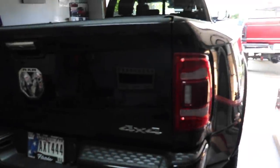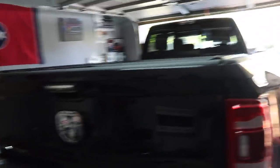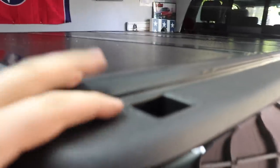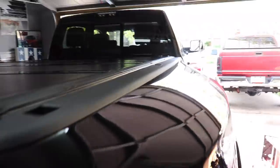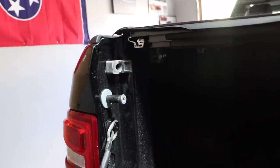We did get the bed cover installed and it looks really good. Here's the final fit and finish — it's a hard cover and it looks really clean. We did have to fabricate a bracket a little bit. This is listed for a fourth-gen and said for 2019, but they clearly weren't cut quite the right length, so we had to modify it.